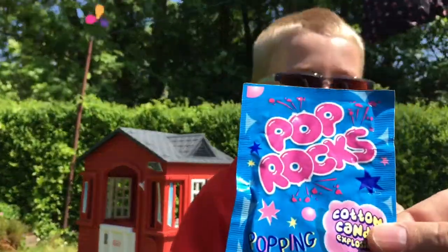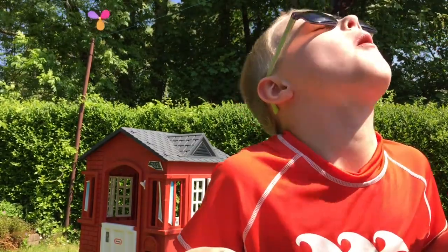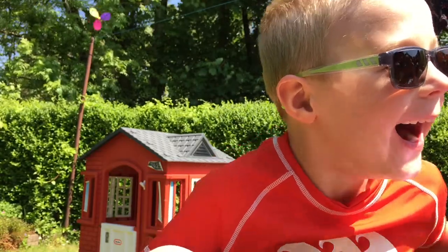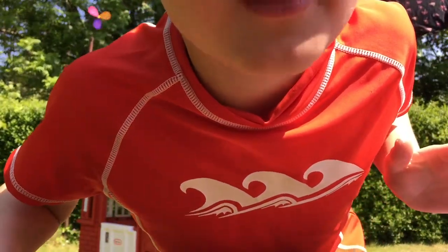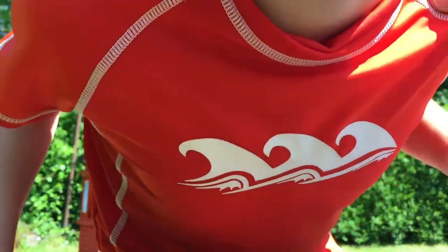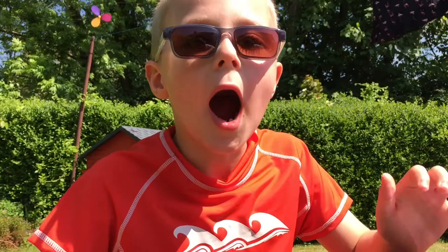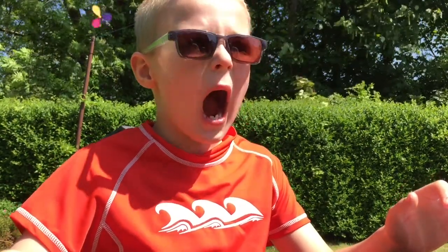Next we're going to try some Pop Rocks Cotton Candy Explosion. You're going to have to tilt your head back for this one, Edward, like a little bird. I hope you can hear that — it's really poppy. Sorry if you're listening on headphones. It's really nice but really, really poppy — it's probably the strongest popping candy I've ever had. It actually hurts your tongue a little bit, and your mouth.